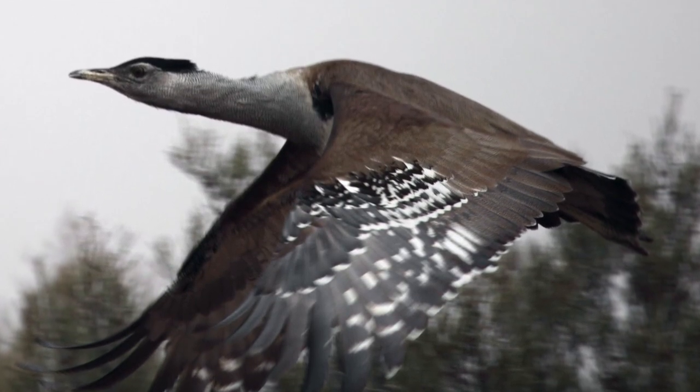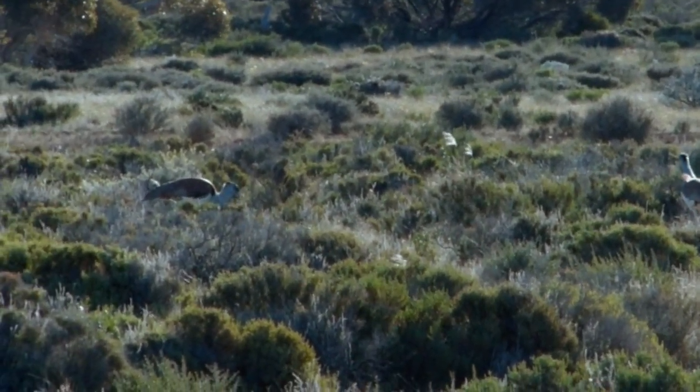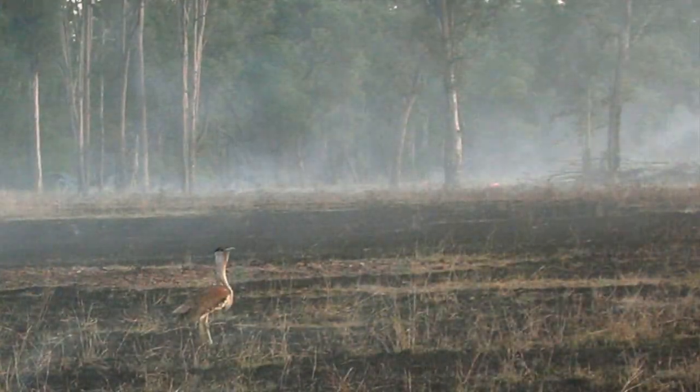They eat pretty much anything — leaves, buds, seeds, fruit, frogs, mice, lizards and insects, sometimes taking advantage of bushfires to catch prey.